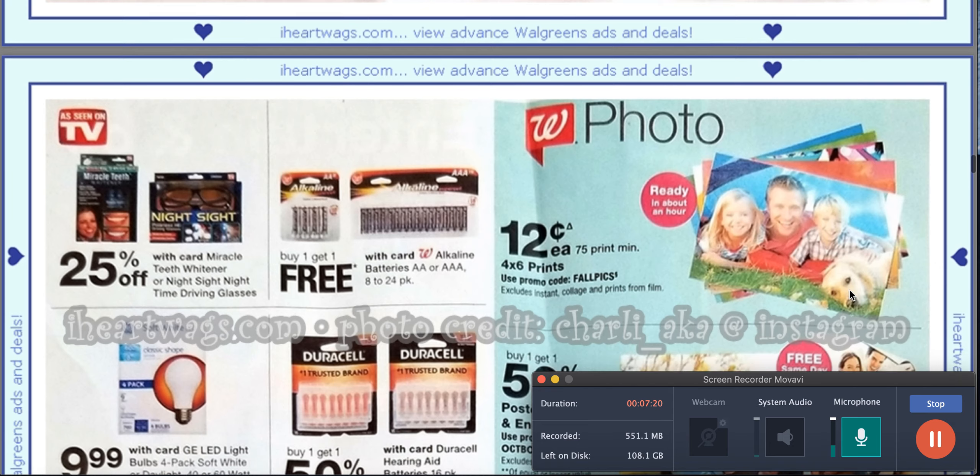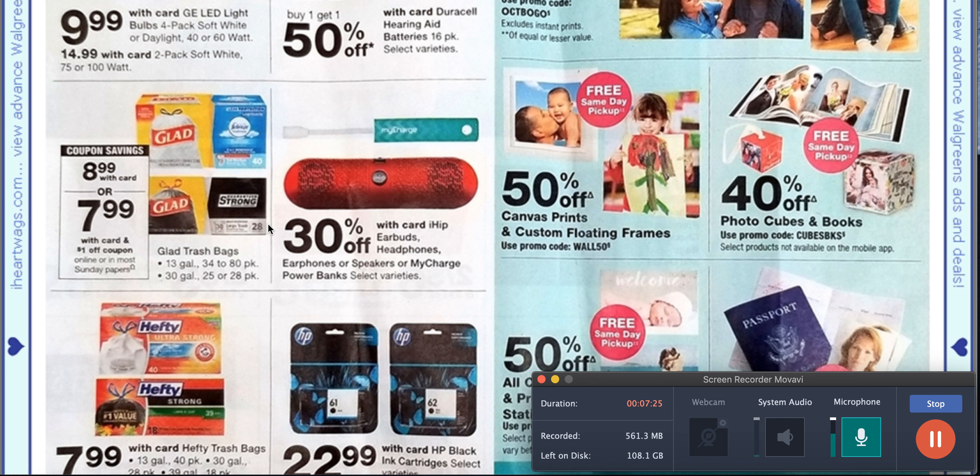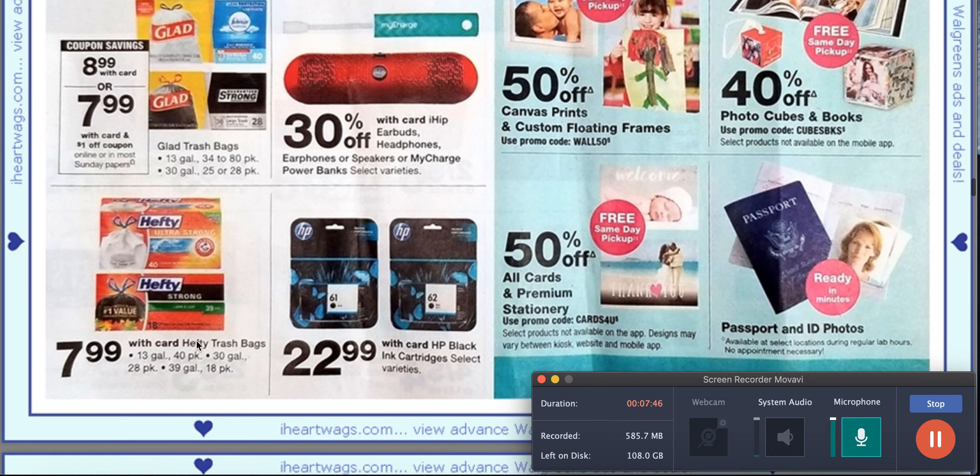This is $8.99 for a 13-gallon box of garbage bags, 34 to 80 count, and it's showing that we're getting a dollar off coupon in most Sunday papers, so that is promising. Although I would like it on the Hefty, there will be some hefty garbage bags included in my breakdowns for CVS.